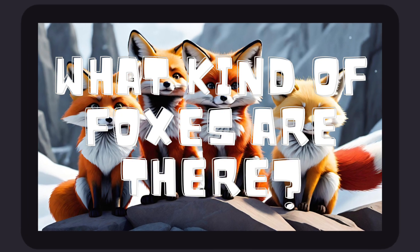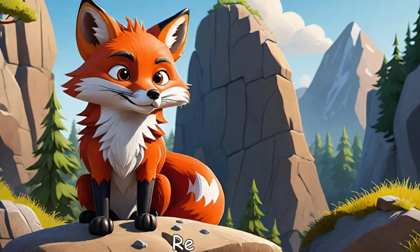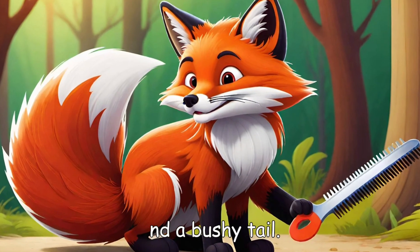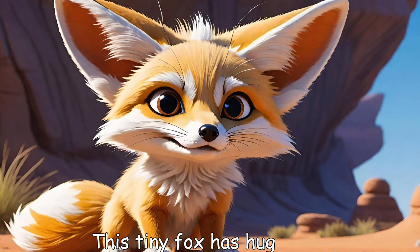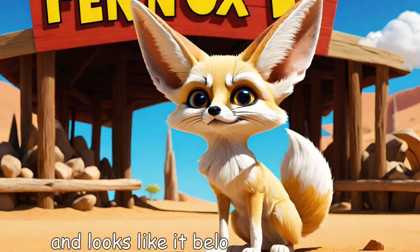What kind of foxes are there? Did you know that there are over 30 species of foxes? Here are a few cool ones. Red fox: the most common fox, with bright orange fur and a bushy tail. Fennec fox: this tiny fox has huge ears and lives in the desert — it's so cute and looks like it belongs in a cartoon.